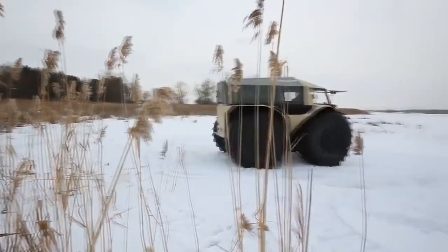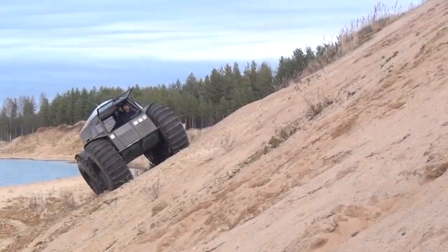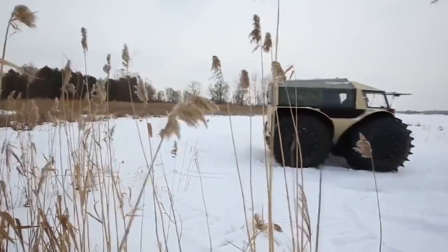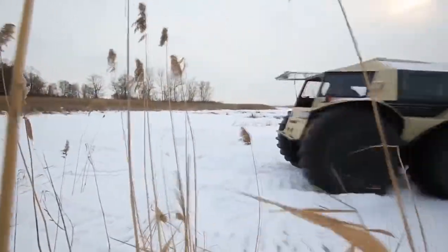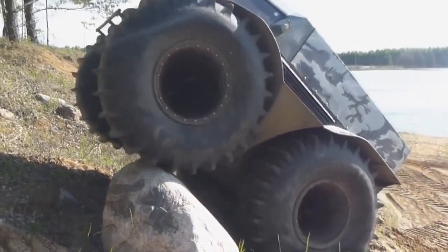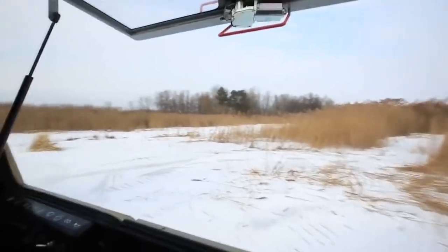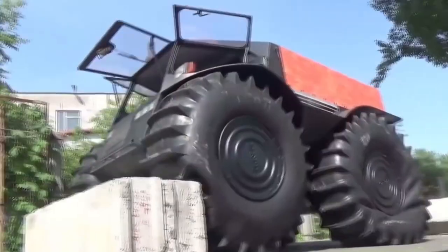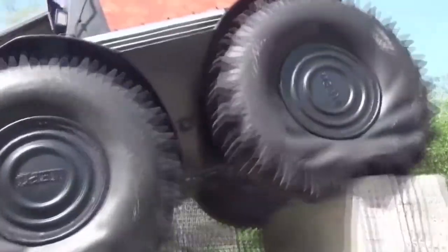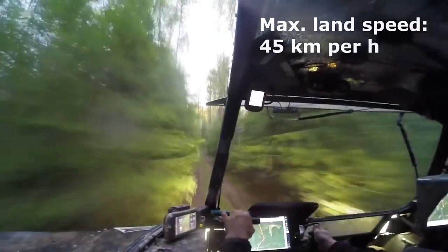The sealed housing doesn't let water into the cabin. Each wheel has a volume of 800 liters and is connected to the pumping system. It has a relatively small weight and small dimensions to move even in confined spaces. It shows incredible stamina, able to move even when two out of four wheels fail. The car is equipped with a cargo hold with a capacity of 170 liters, where you can store different objects or place an additional fuel tank.